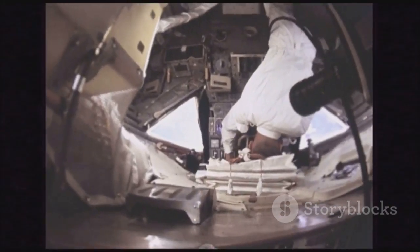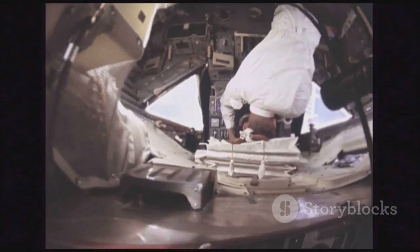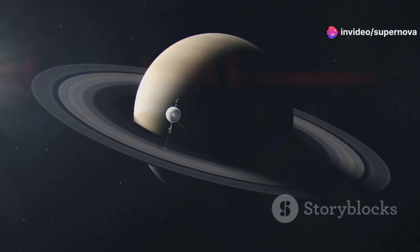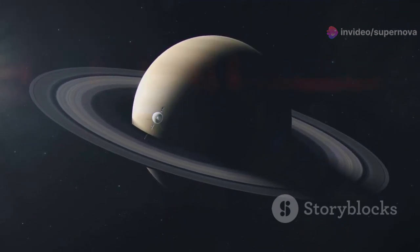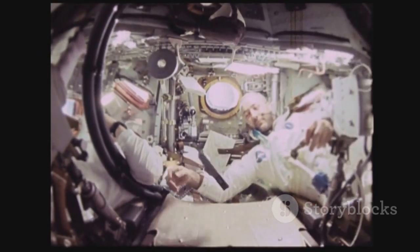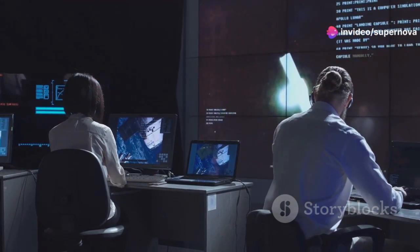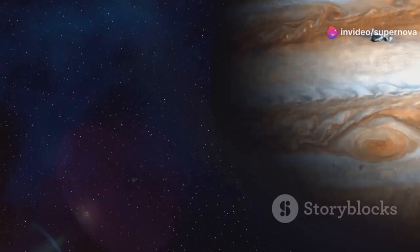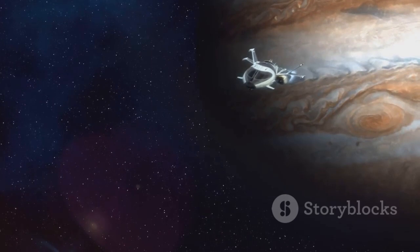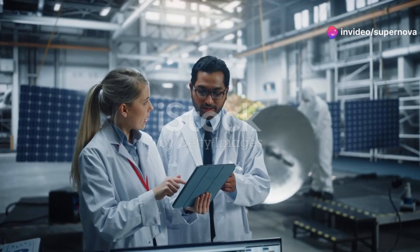Another issue arose with Voyager's scan platform, which carries its cameras and other scientific instruments. Without it, Voyager 1 would not be able to capture and send back valuable data. It started to stick in 1981, which could have severely hampered the mission. Engineers found a way to work around the problem, devising a method to use the spacecraft's thrusters to reposition the platform, allowing Voyager 1 to continue its scientific observations.